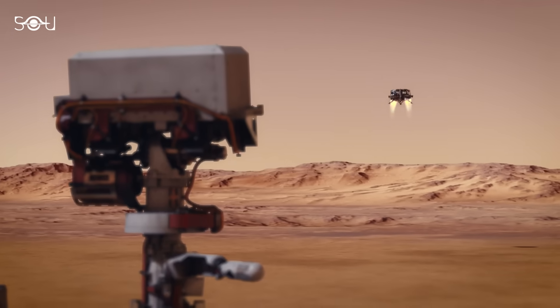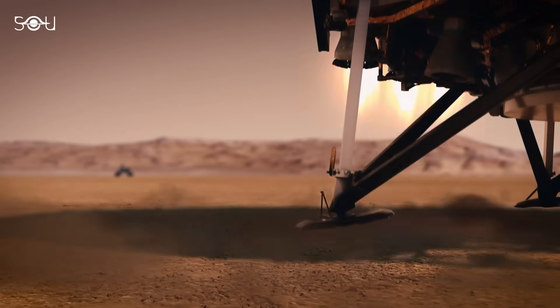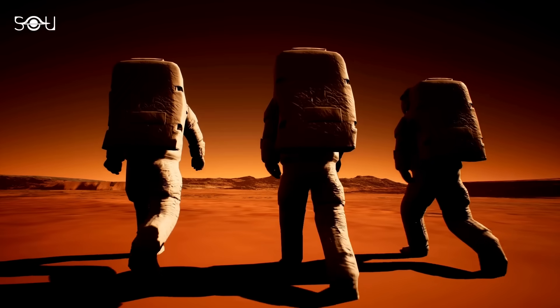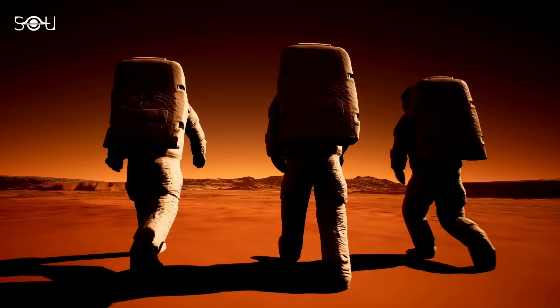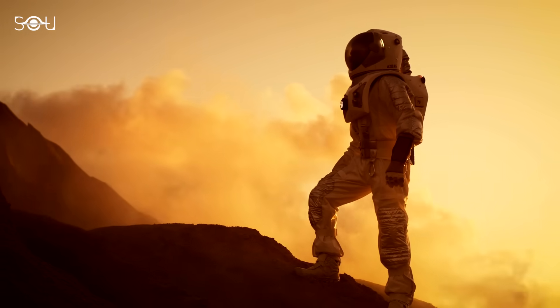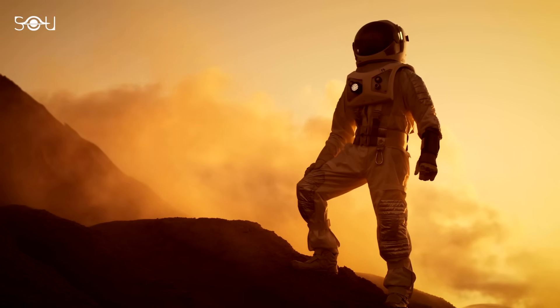These missions will significantly enhance our understanding of Mars' environment, climate history, and potential to support life, laying the groundwork for future human exploration. We may have to wait several years for these missions to become a reality, but the wait will certainly be worth it.